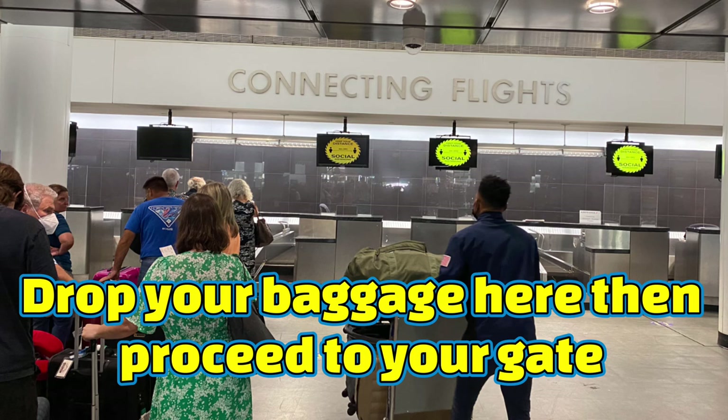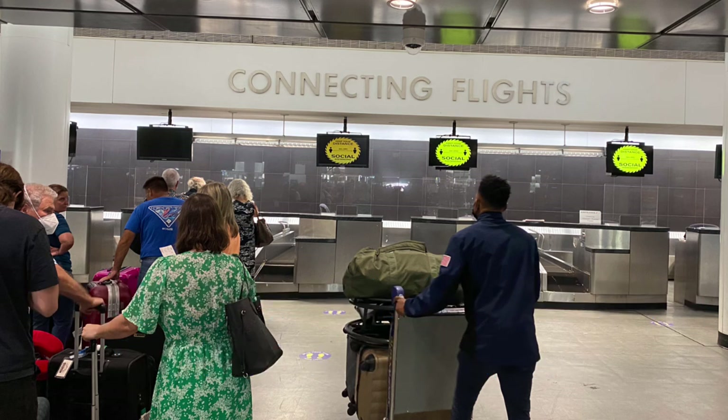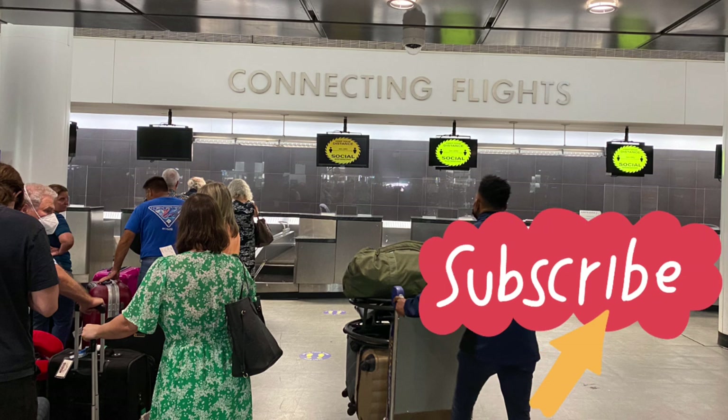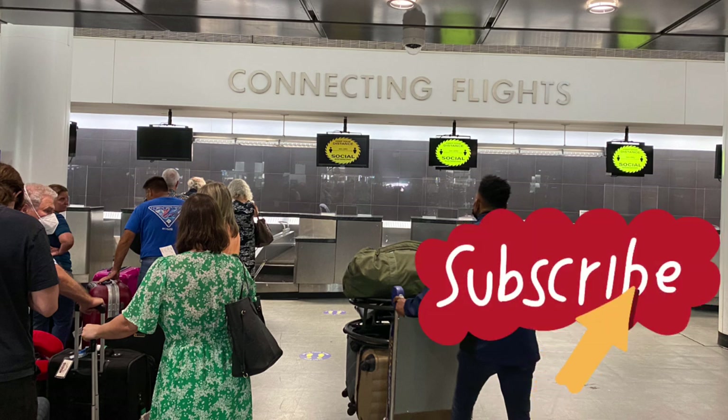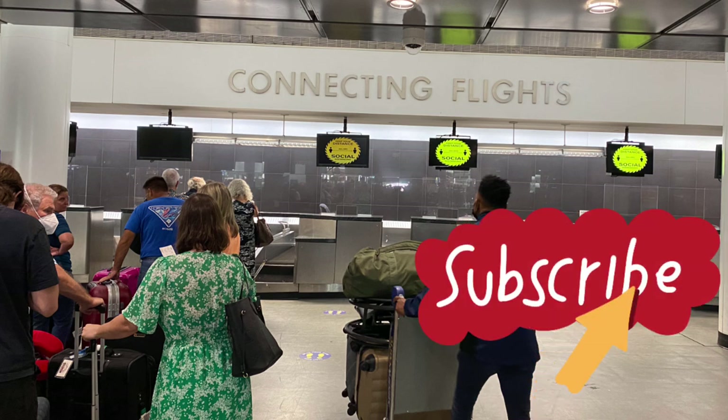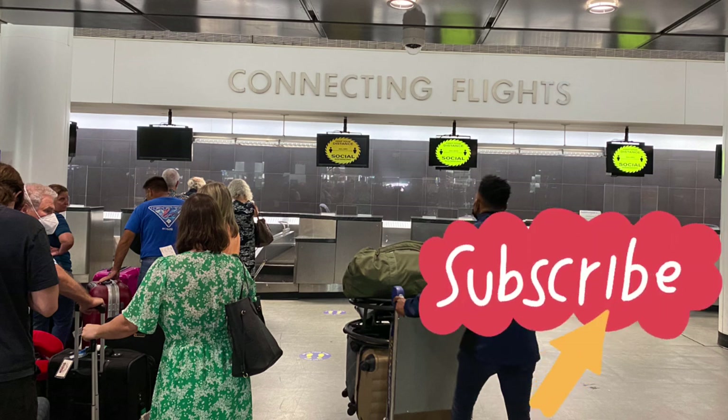We arrived at Terminal 1 and were departing from Terminal 5, so I was able to drop off my bag at Terminal 1 without taking it with me. But if you do need to move luggage between terminals, luggage carts are allowed on the SkyTrain, so you can push your cart and bags right onto the SkyTrain.